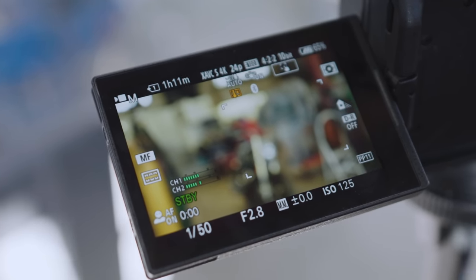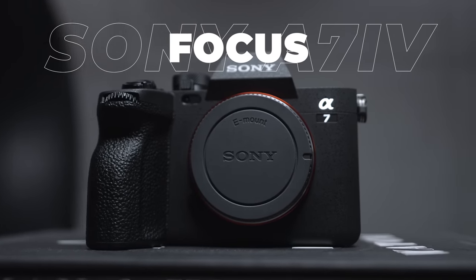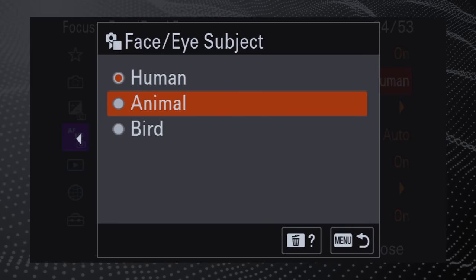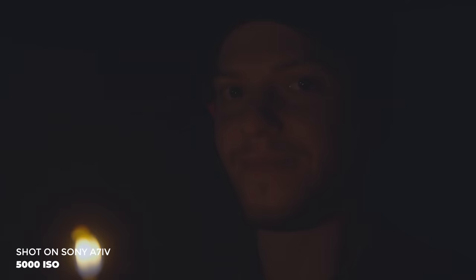There have been a lot of advancements in the focusing system for the Sony A7 IV, which pulls a lot of technology from the Sony A1. We got real-time autofocus for human, animal, and bird. We got 759 phase detection autofocus points, which gives you 94% coverage on the sensor. We also have improved autofocus speed and improved autofocus accuracy in low light.